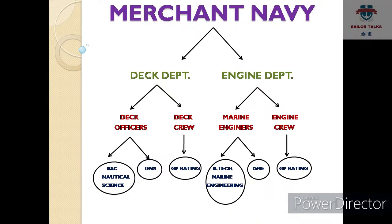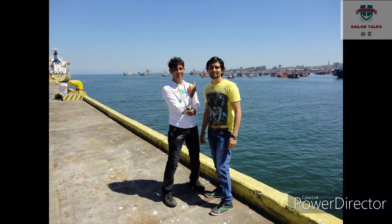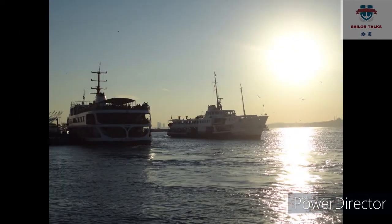BTec Marine Engineering aap 12th class ke baad kar sakte hain. Lekin GME jo ki ek saal ka diploma course hai — Graduation in Marine Engineering — iske liye aapko 4 saal ka mechanical engineering degree hona aniwaad hai. Toh jo mechanical engineers jinke paas mechanical engineering ki 4 saal ki degree hai, voh apna career merchant navy mein banana chahte hain, voh GME course ke through merchant navy mein entry kar sakte hain.